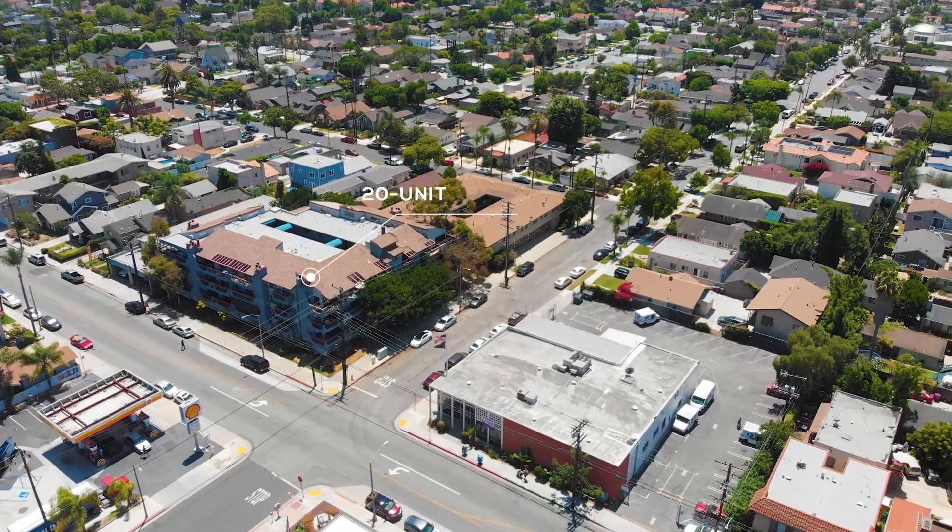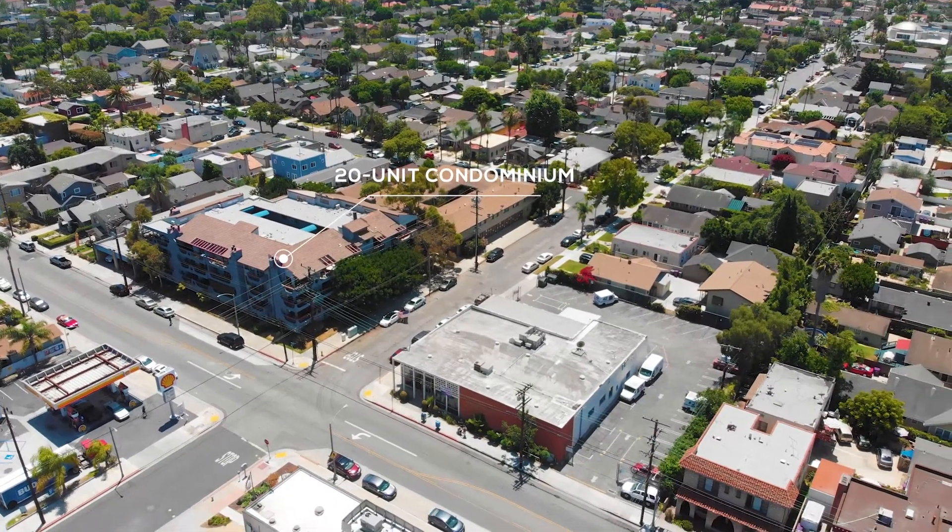The third option is a complete development — buying the property for land value, using the time that the post office is paying rent to get the property entitled, and potentially coming up with 20 to 30 units at that site. As we all know, the city of Long Beach is in a housing crisis, and the highest and best use would be residential. Ninety percent of the investors we work with are looking for value-add opportunities — clearly, this is the case. Should this property be rezoned, it could potentially become a 20-unit condominium like the one across the street.